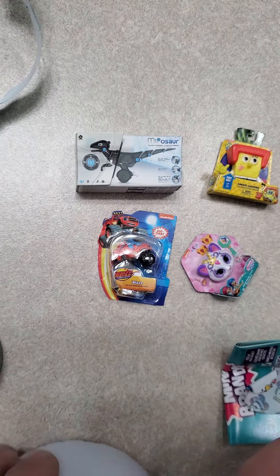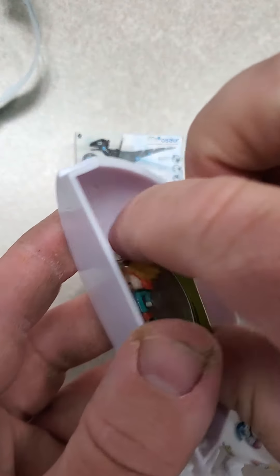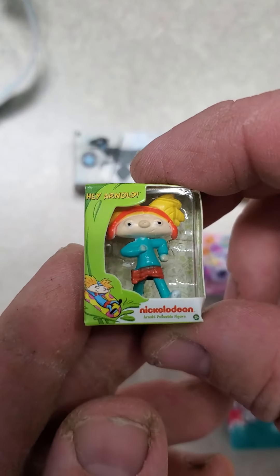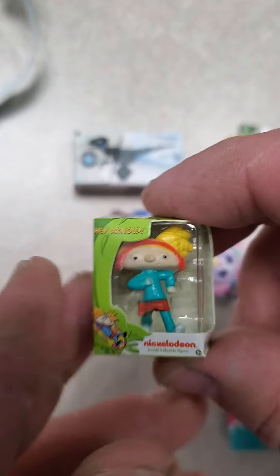It's pretty cool. And then this last section — I'm unaware of some of these products because my children are a little bit older than this, so I kind of lost touch. And here's another Nickelodeon, Hey Arnold.